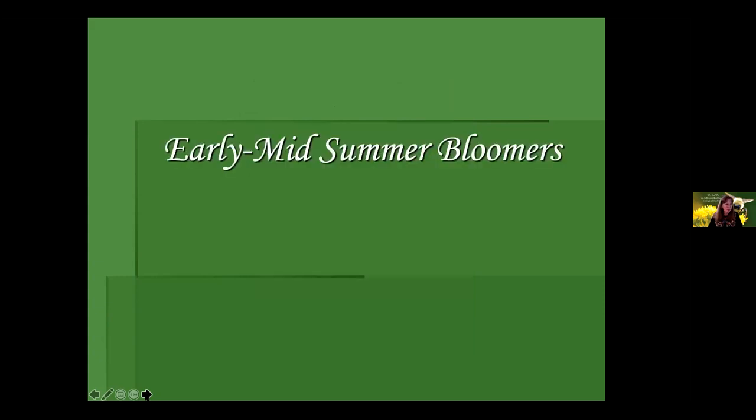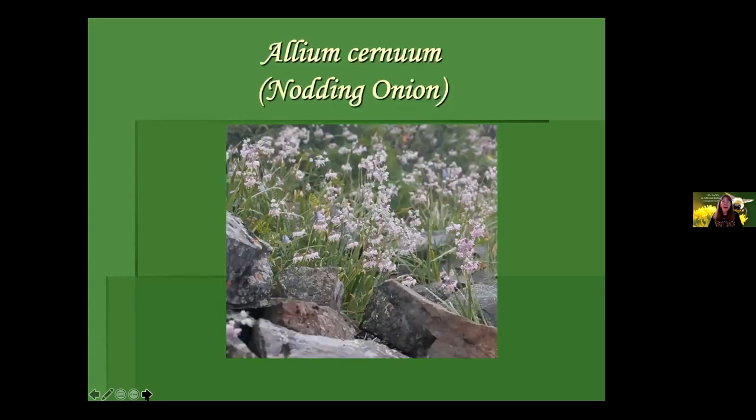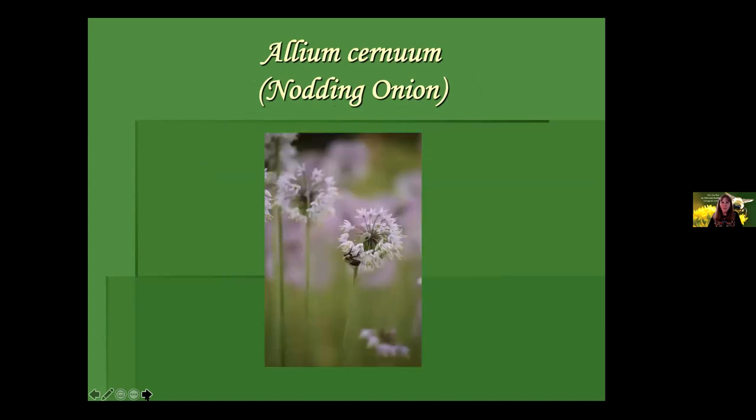Now getting into later summer bloomers. Agastache foeniculum, anise hyssop — a pollinator workhorse and for sale. Who doesn't want anise hyssop in the garden? The straight species is very rarely found; you're usually dealing with hybrids and cultivars. Get this one — it won't disappoint you. Depending on the genetics of this plant...